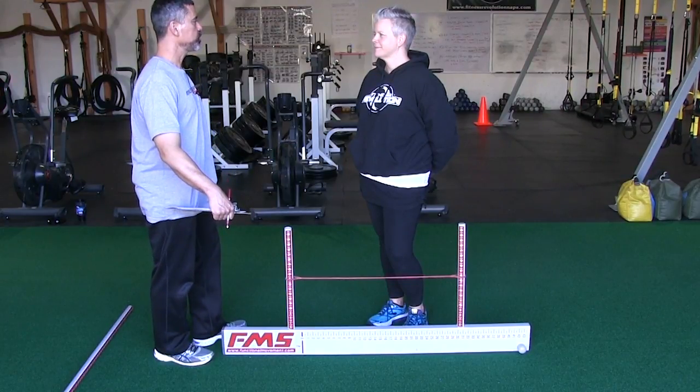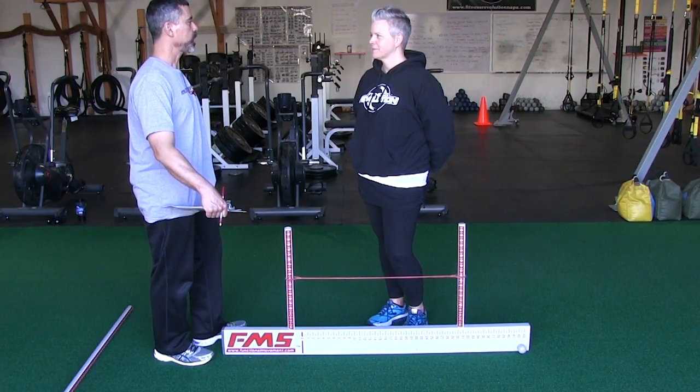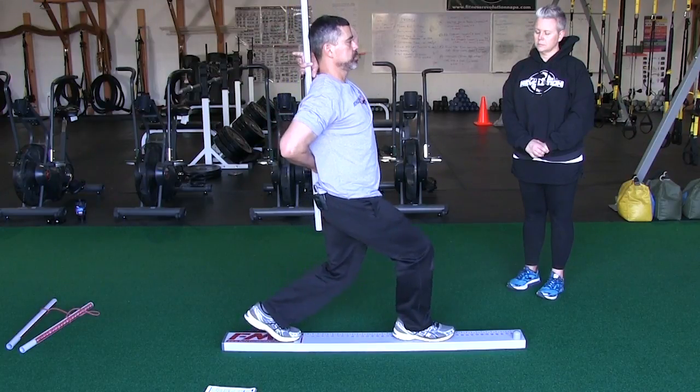If they move better, they'll feel better, and they'll have less chance of getting injured. They might be able to lift heavier, they might be able to run faster, and their weight loss might happen a little easier because they can do more of the exercises we offer in the program.